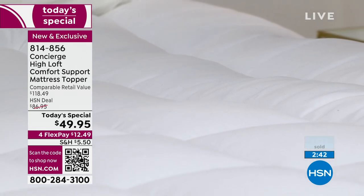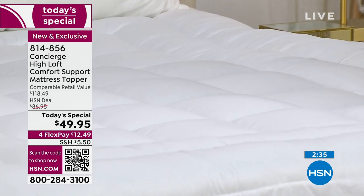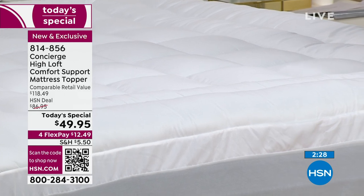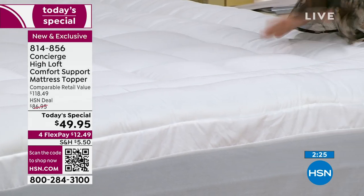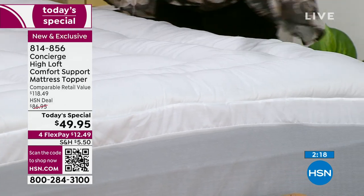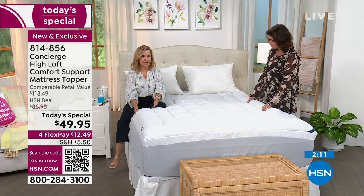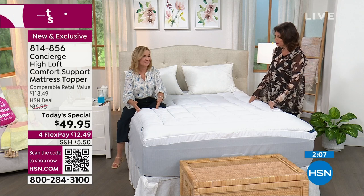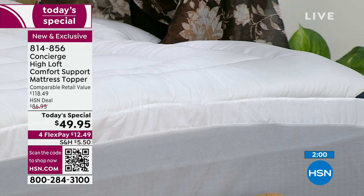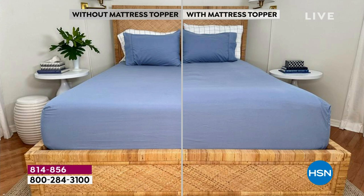It has been almost a year since we've been able to bring you a mattress topper as a Today's Special. This one checks every box — sometimes a topper will have a nice gusset but no water and stain repellency, or it won't have the double border. Every single box is checked here. The double border is new — we've never done even a single frame border very often — but see the before and after: on the bed that border really puffs up the edge so it looks plush and inviting.